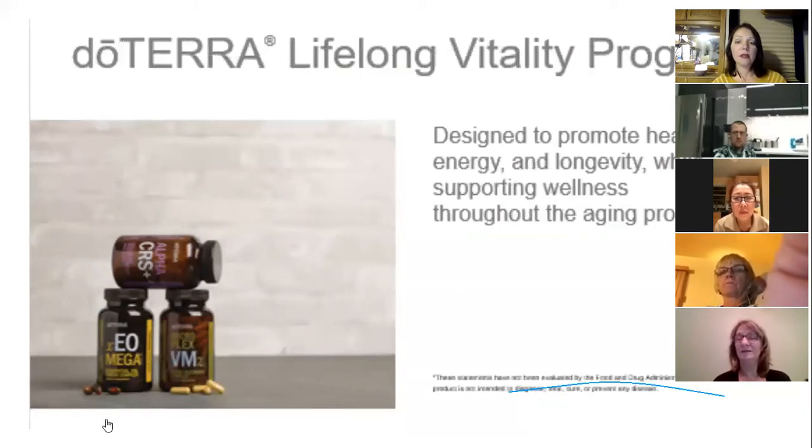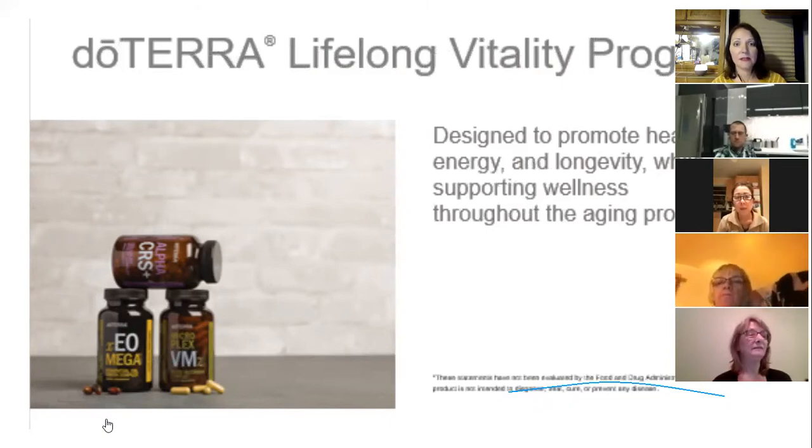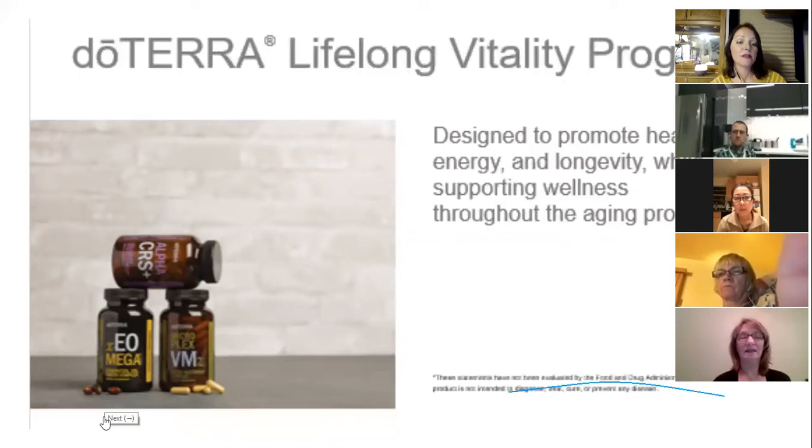The Lifelong Vitality supplements come with a 30-day money-back guarantee so you can try them risk-free. They're designed to promote health, energy, and longevity while supporting wellness throughout the aging process. They're actually the number one selling product of an essential oil company. For me, taking them meant I no longer needed the Balance blend for anxiousness — I stopped feeling like I was on an emotional roller coaster, and they also support sleep, stress management, and aches and pains.